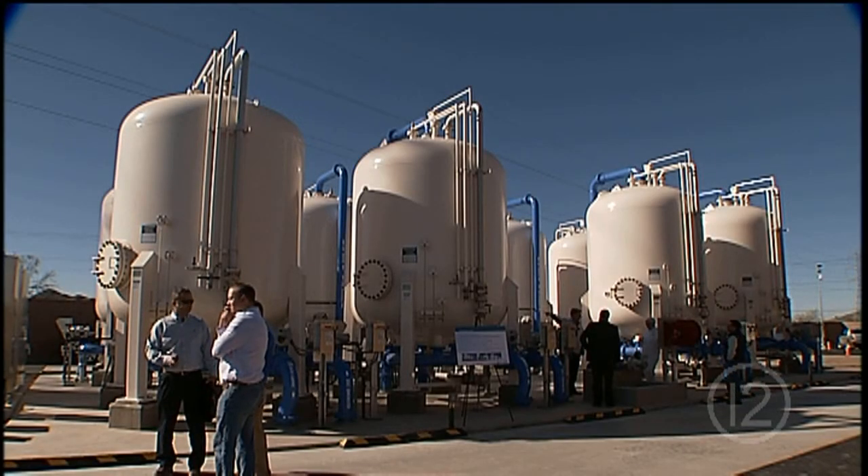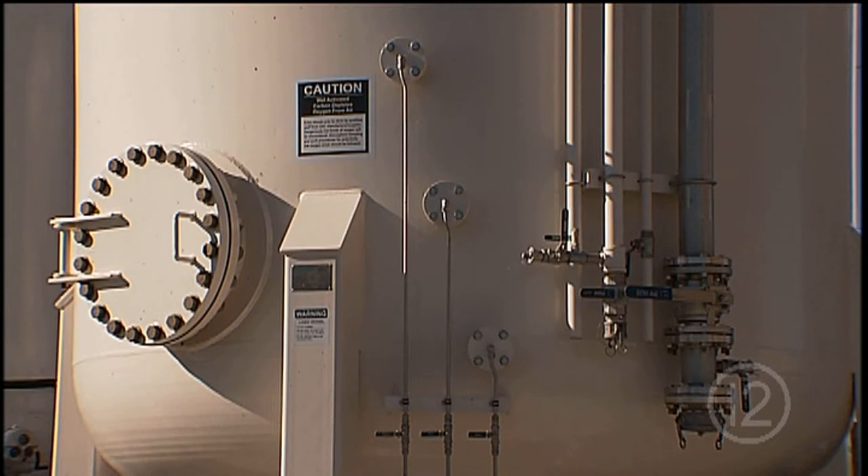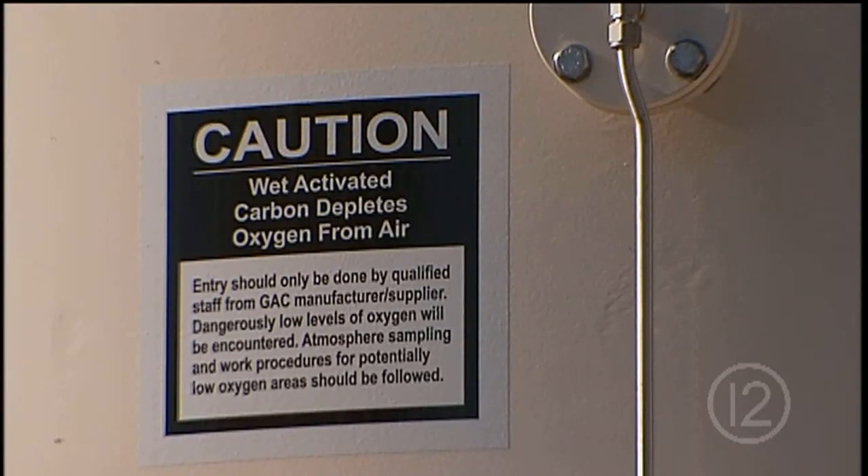A new water treatment facility west of I-10 near Irvington is advancing the city's mission to provide a safe, reliable supply of water to Tucson water customers. This plant today is a landmark of what we can do as a city government and what we can do as a community.